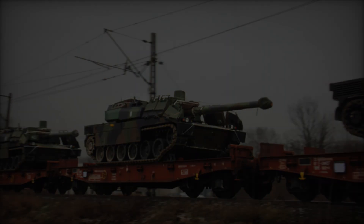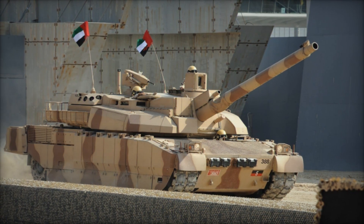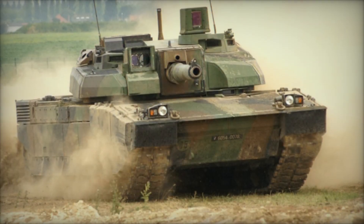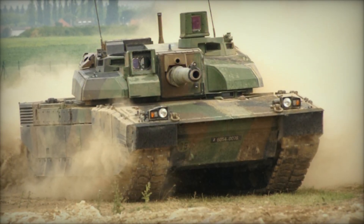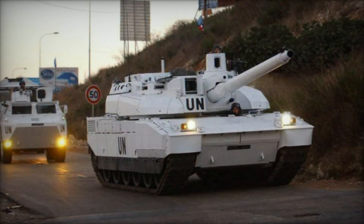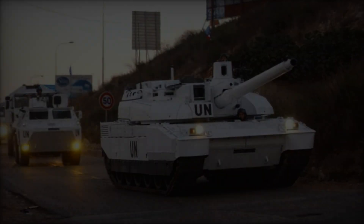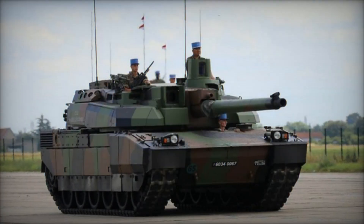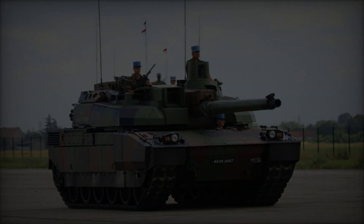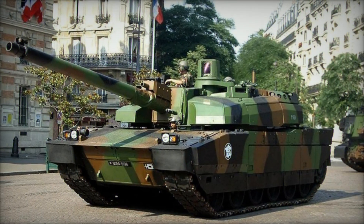The armor composition of the Leclerc combines traditional steel with advanced materials such as titanium and NERA (non-explosive/non-energetic reactive armor), enhancing protection against a variety of threats. Both the turret and hull feature welded steel construction augmented by modular composite armor, providing a robust and reinforced contact surface. The Leclerc's high power-to-weight ratio allows for the integration of additional armor blocks without significant performance degradation, ensuring adaptability in dynamic battlefield scenarios.